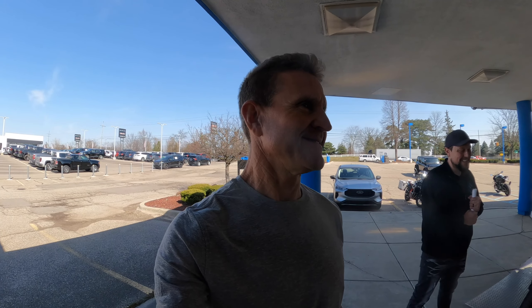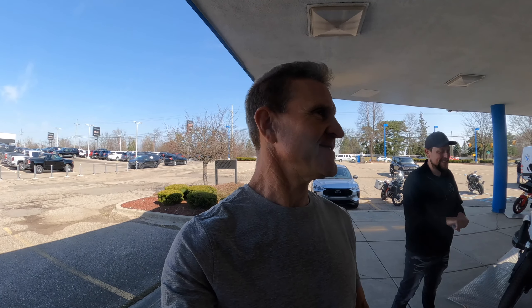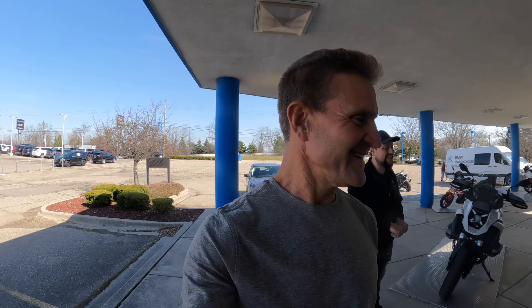So Colton and I have a plan — I get to ride it first, put the first 20 miles on it, and then he gets to take over for the rest of its life. I have to test it out — I gotta make sure BMW did a good job on the bike.